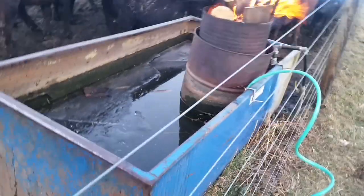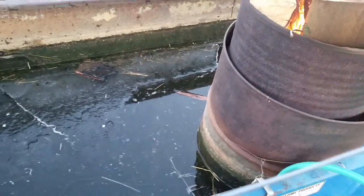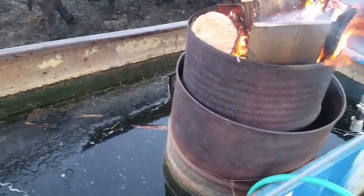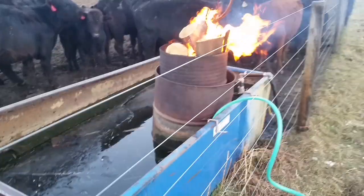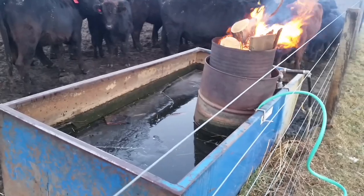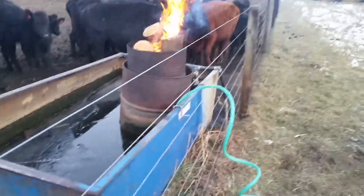The reason we have two barrels is so when the outer one that we've been burning kind of rots out and falls apart, it doesn't fall into the water tank — we can just scoop the whole thing out. As long as our garden hose is running, it doesn't freeze. The cattle kind of like the fire. This is a way to keep a water tank from freezing out in the middle of nowhere where we don't have electric — it'd be nice, maybe someday, but this is how we do it.